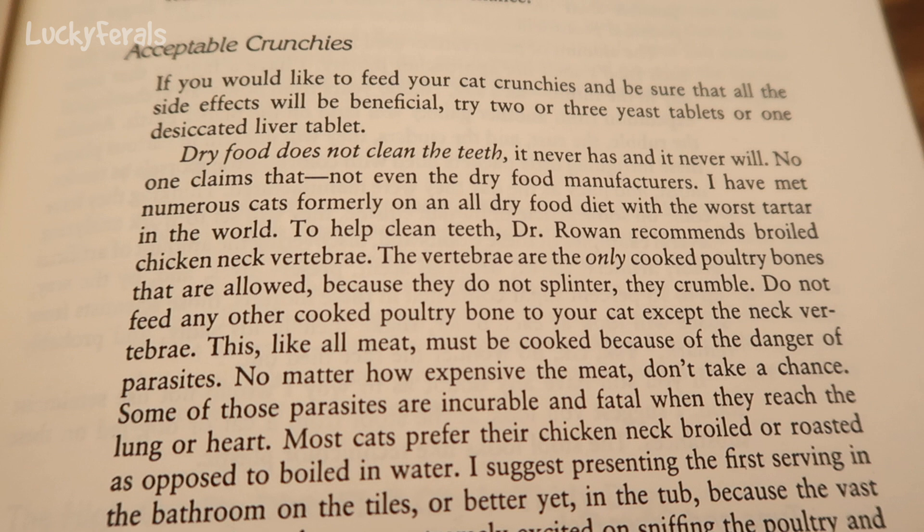To help clean teeth, Dr. Rowan recommends broiled chicken neck vertebrae. The vertebrae are the only cooked poultry bones that are allowed because they do not splinter — they crumble. Do not feed any other cooked poultry bone to your cat except the neck vertebrae.